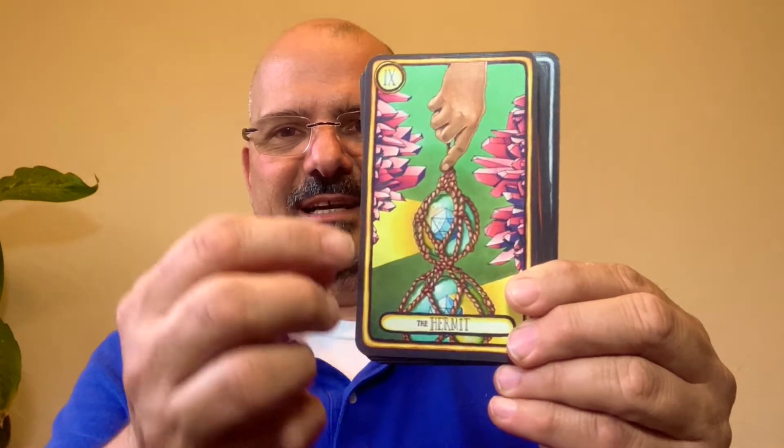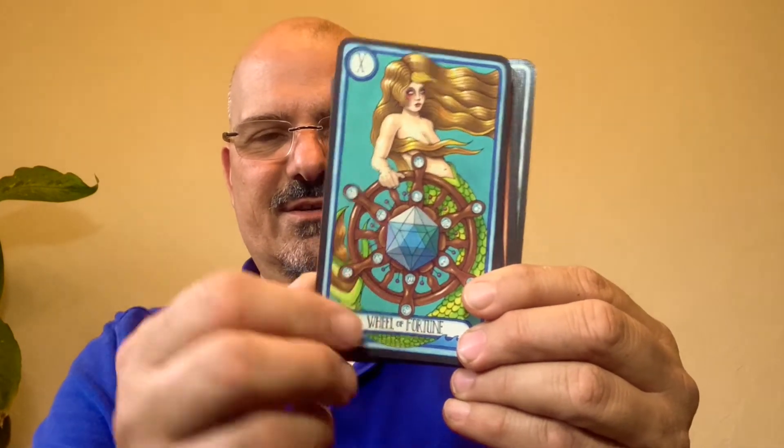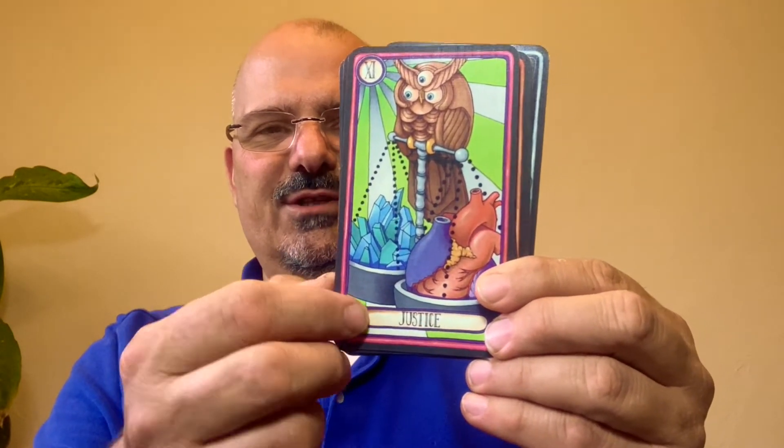The Hermit — and again, crystals. The Wheel of Fortune features a mermaid and a ship's wheel. Justice shows a three-eyed owl weighing crystals and the human heart.